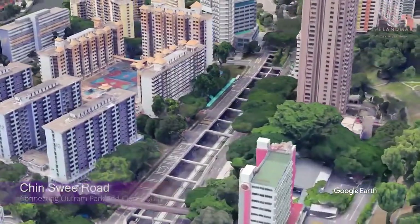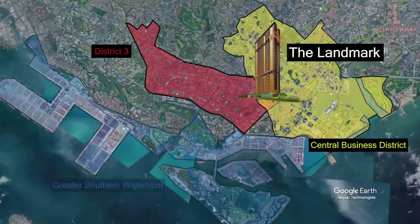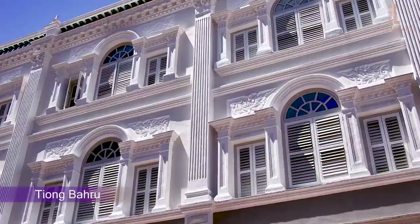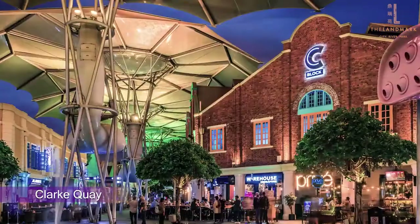Strategically located at Chin Swee Road, the Landmark sits in District 3, overlooking the Central Business District and the Greater Southern Waterfront, with Chinatown, Tiong Bahru, Robertson, and Clarke Quay within its neighborhood.